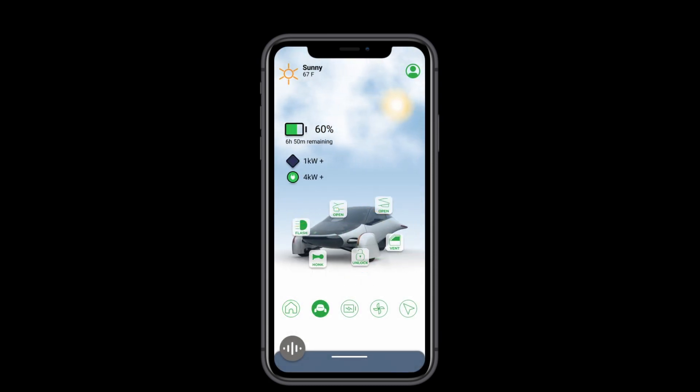The control screen is where you'll find the rest of the things you can control on your Aptera — flash the lights, open and close the trunks, vent the windows, unlock the doors, or honk the vehicle so that you can find it in a very busy parking lot. All of those controls on a single screen, settled in the best place for your thumbs.